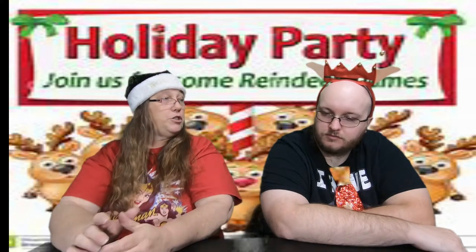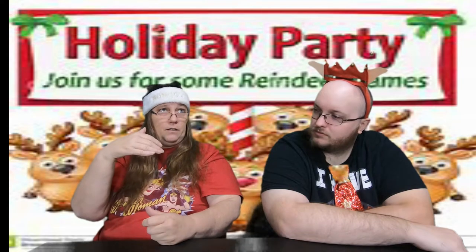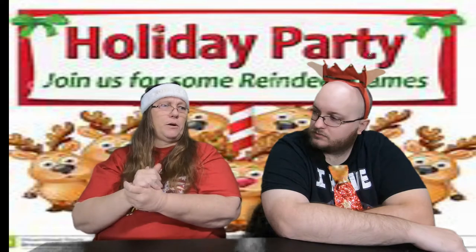Now we're going to talk about the reindeer games that they never let poor Rudolph play. There are many different reindeer games. The first one is called the Ring Toss — you toss rings onto your antlers. It blows up as antlers and you have blow-up rings and toss them onto each other's heads. I actually put one in a mystery box for the breast cancer fundraiser.